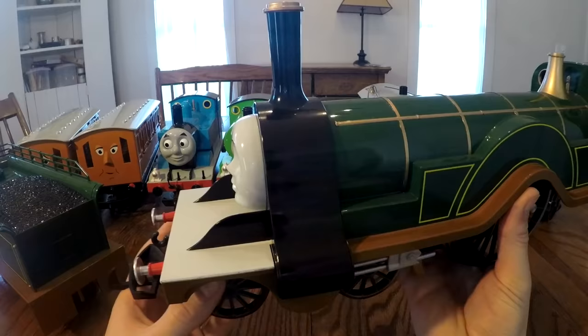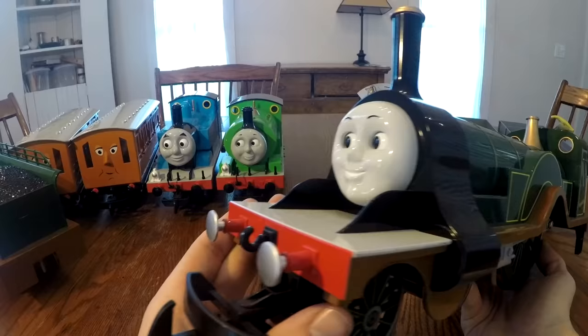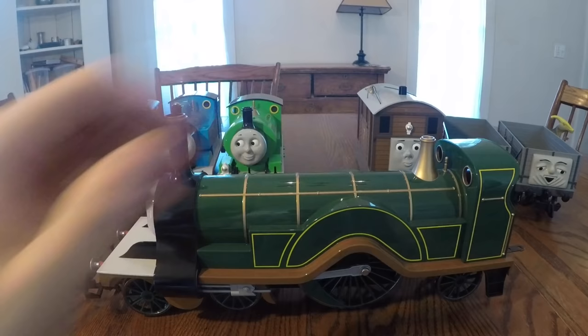What I also really like about this train is the paint job. Green is my favorite color, and there's just something about that emerald green that makes this train look so sharp. Now this model does have some heft to it, so if you have little kids I would definitely suggest you supervise them when they're running this train.